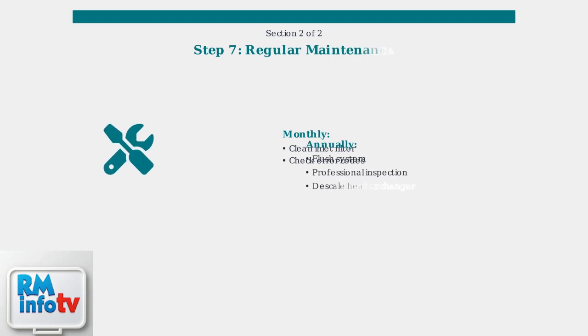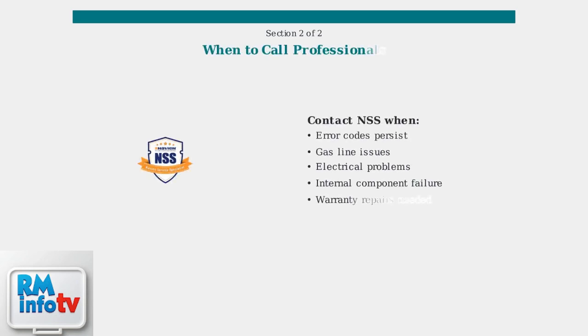Regular maintenance is key to preventing shutdowns. This includes cleaning filters, flushing the system to remove mineral buildup, and scheduling annual professional inspections to keep your unit running efficiently. If problems persist after following these troubleshooting steps, it's best to consult a qualified technician or Navian service specialist, as these systems are complex and professional diagnosis can save time and prevent further damage.